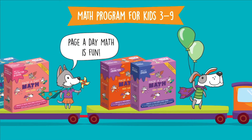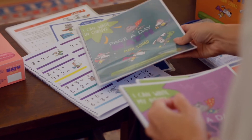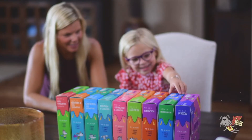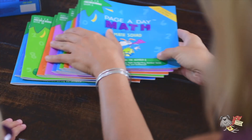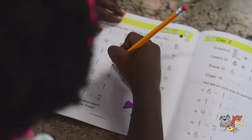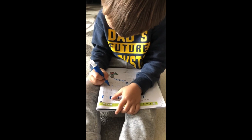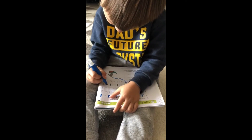At Page A Day Math, we've seen children fall short of reaching their potential because they're afraid of mathematics. So we created a unique tactile math system that makes math fun and engaging, thereby opening worlds for them. We believe the greatest gift you can give a child is opportunity.